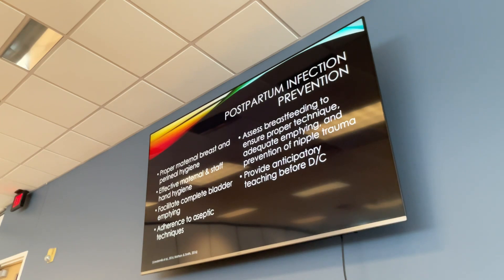Hand hygiene is the number one prevention for infection — always use gloves when inspecting incisions. When doing BUBBLE HER and inspecting the breasts, any open sores or cracking can lead to mastitis. Complete bladder emptying is important because retention can lead to UTIs. If patients are having trouble emptying, they may need a catheter. Assess breastfeeding technique — pulling a baby off without helping them release the latch can cause nipple trauma, leading to cracking and bleeding. Always involve your lactation consultants.